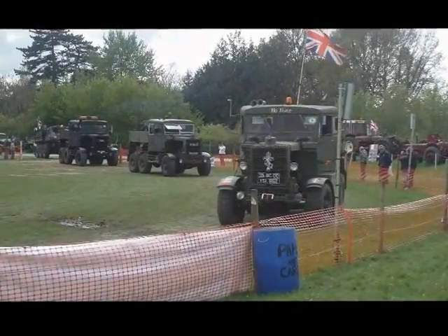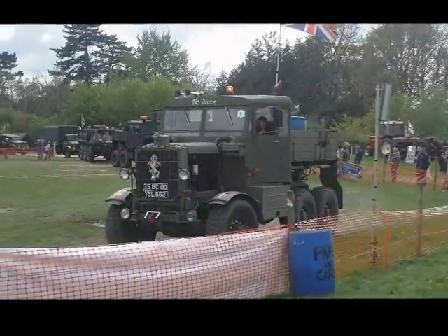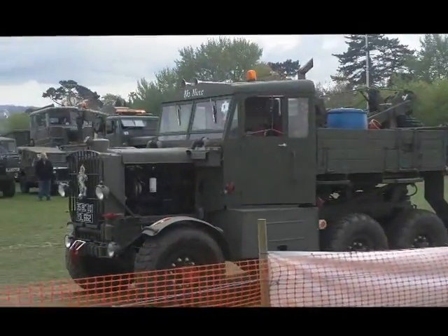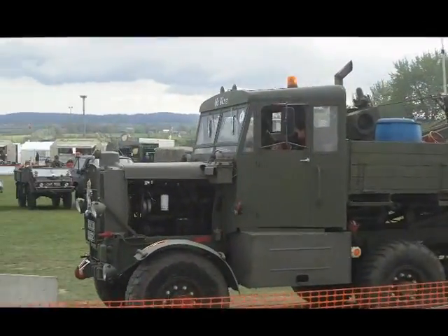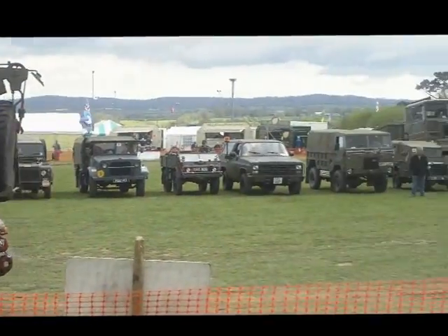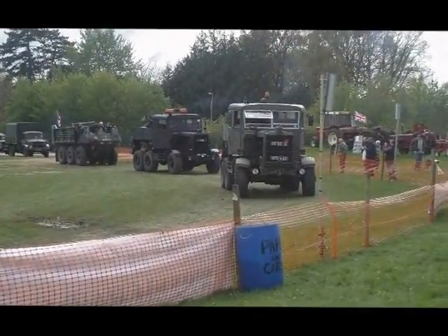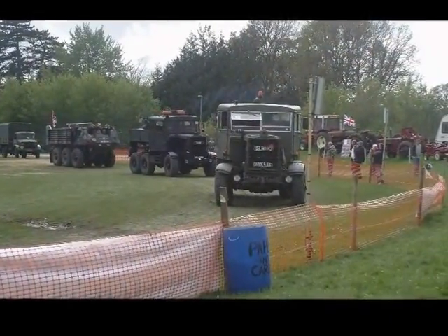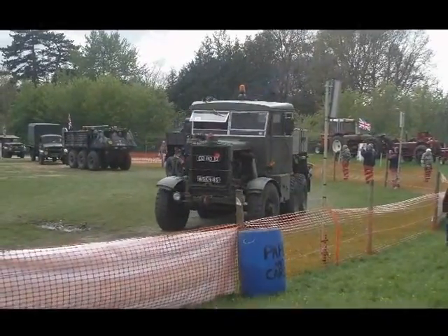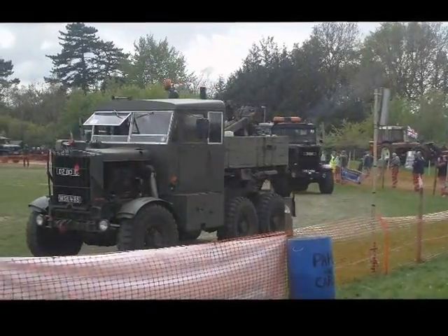Scammel Explorer — the heavy recovery vehicle, the predecessor of the Leyland Martian. This is number 6 — he's got his number on upside down! This one is owned by Mr. Stiles from Wiltshire, and was number 8 off the assembly line apparently. Originally had an 11-litre petrol engine, now fitted with a Rolls-Royce Eagle, which is more economical. Dates from 1950.